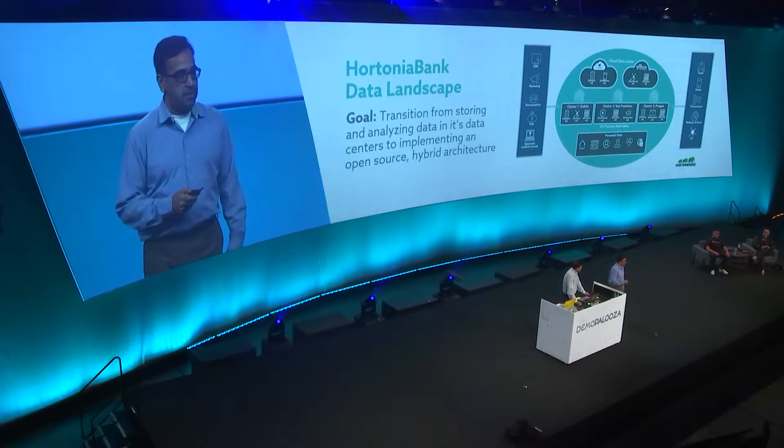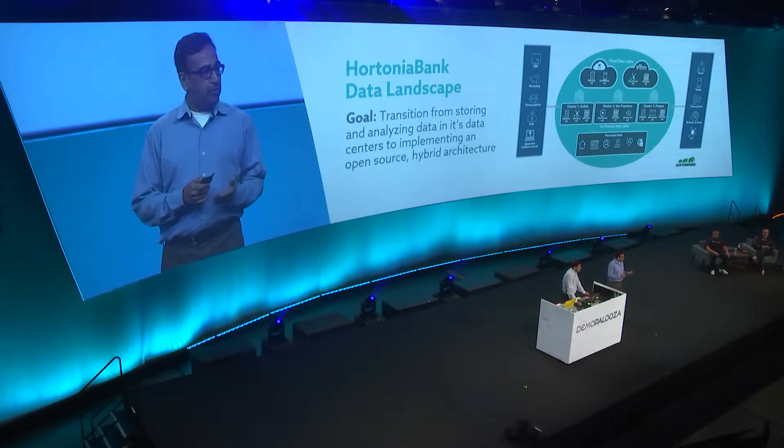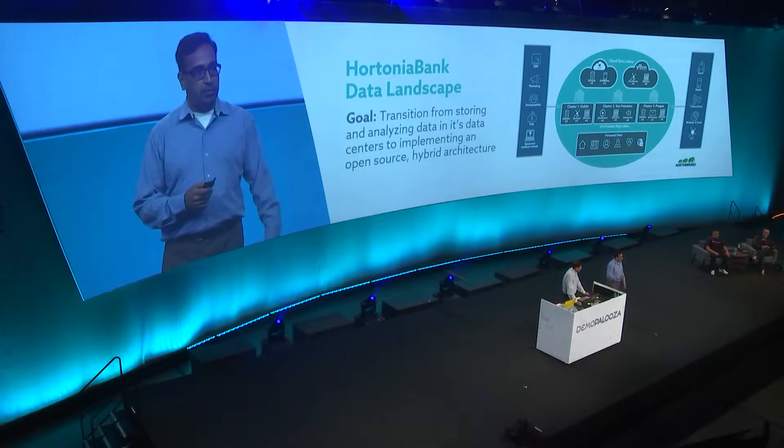Let's look at a scenario to put this in context. We look at our favorite bank, Hortonia Bank. They are an on-prem customer with a lot of data sitting in multiple data centers worldwide — Dublin, San Francisco, Prague, and others. What they want to do is expand into AWS, Google, Azure, and have a fabric where they can get a virtualized view — the illusion that all of this data is sitting in a single logical data lake — and be able to understand all aspects of it, using it consistently across the enterprise as a repository of trustworthy data.